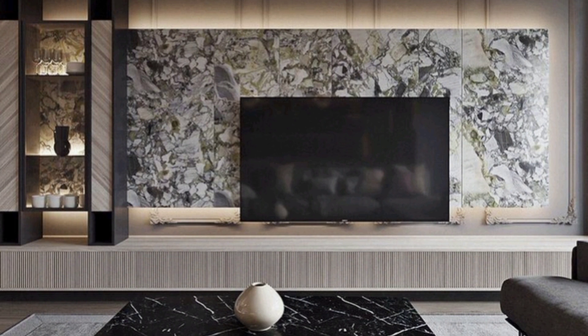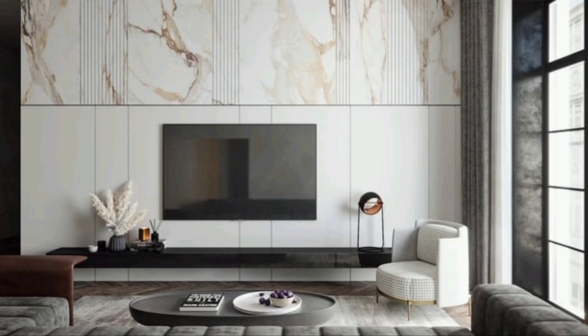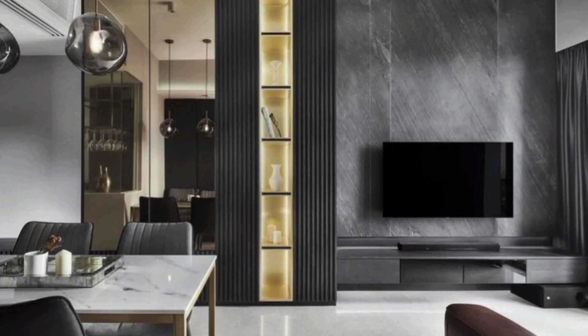Partition the room with a modern TV unit design. This is an interesting way of dividing your living room — utility-wise you use the previously unused area while giving your home a very interesting look.